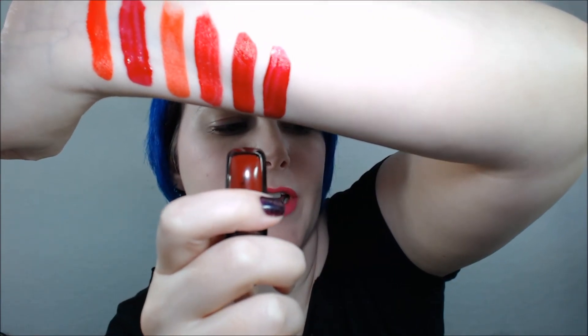Next I have Hourglass Icon — and this is so cute, I love the little tube. It's the opaque rouge liquid lipstick. You can see Icon is a blue-based red.